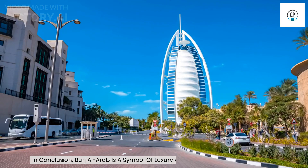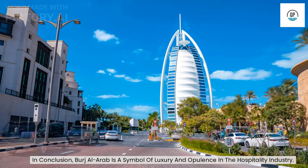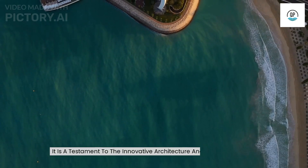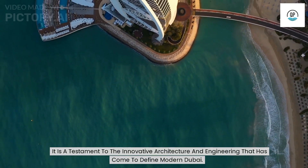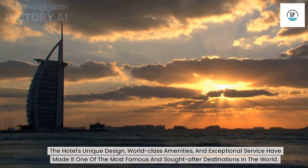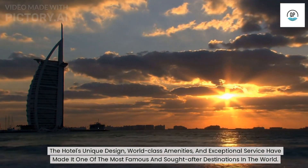In conclusion, Burj Al Arab is a symbol of luxury and opulence in the hospitality industry. It is a testament to the innovative architecture and engineering that has come to define modern Dubai. The hotel's unique design, world-class amenities, and exceptional service have made it one of the most famous and sought-after destinations in the world.